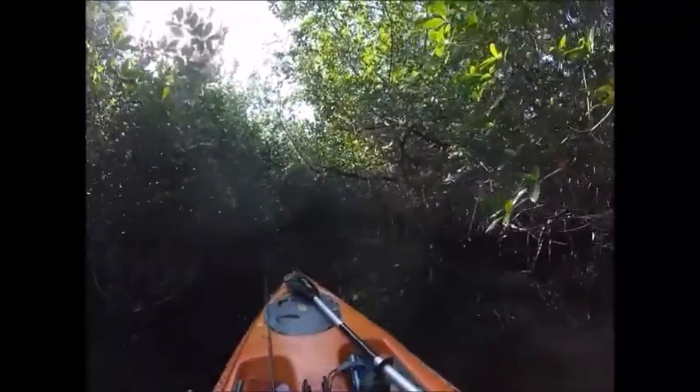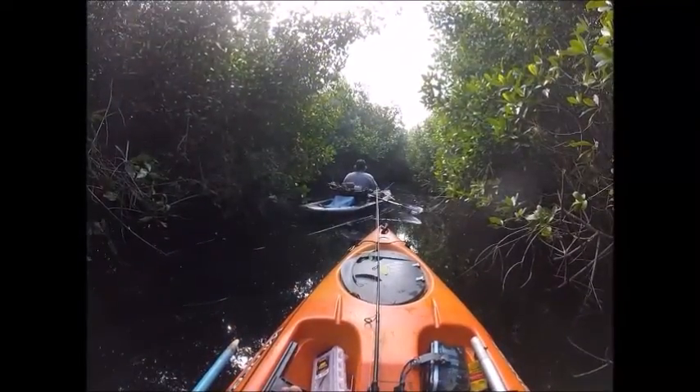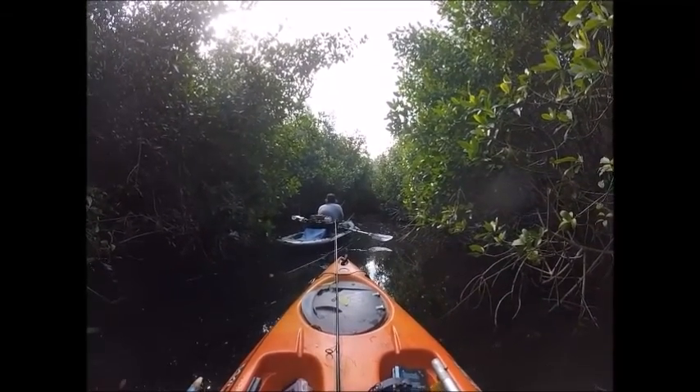Once you get into some of these open bays and start looking around, everything looks exactly the same — even an experienced kayaker would get lost in here. Here we go — I finally saw some tarpon rolling, so I figured I'd give it a shot and see if we can catch one or two.